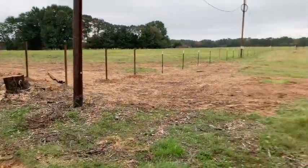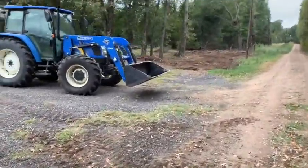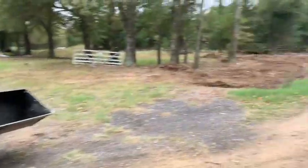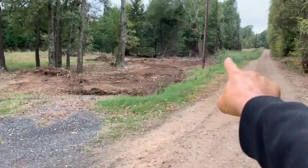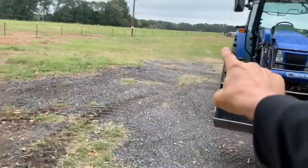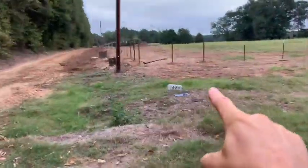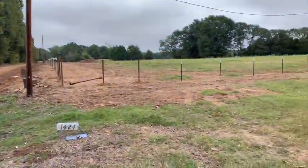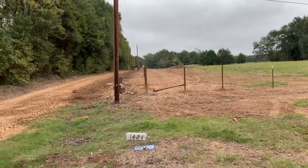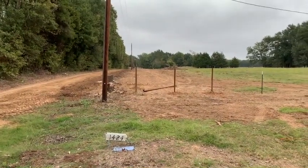Hey guys, glory be to God — just wanted to give you an update. Leave me a comment, hit the thumbs up. You can see over here, we've got one more section to do. This is what we call the hay yard. What we're going to do is come across from where that telephone pole is, basically across here — it'll be recessed, have a double gate so we can get a hay trailer in there. Come over here right in front of the address sign and then back over there. Doesn't seem like a lot, but from where I've been it's an eternity to get to this point. Pretty proud. Thank you guys for all your comments — you've been encouraging over the last several weeks.